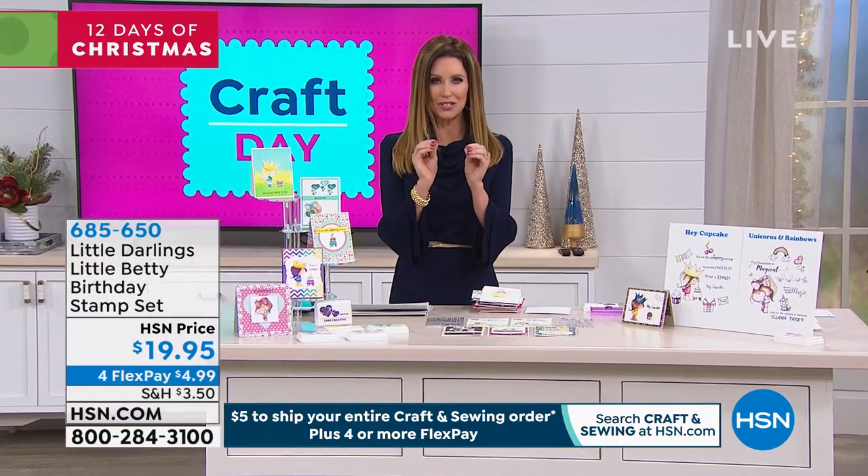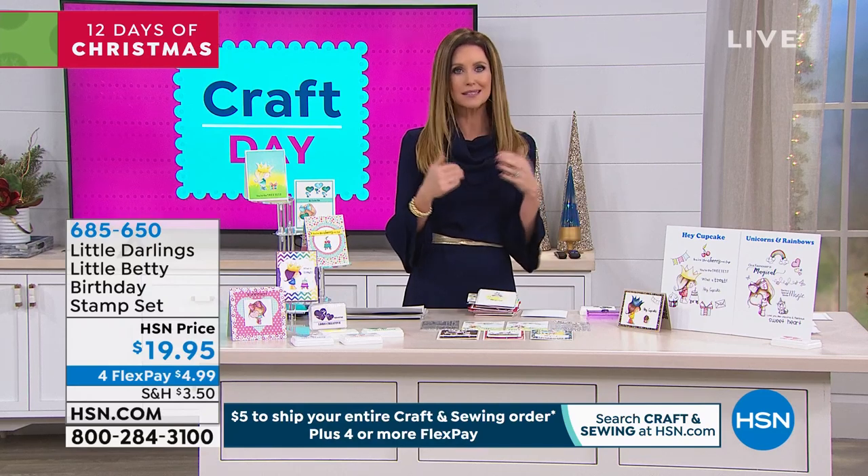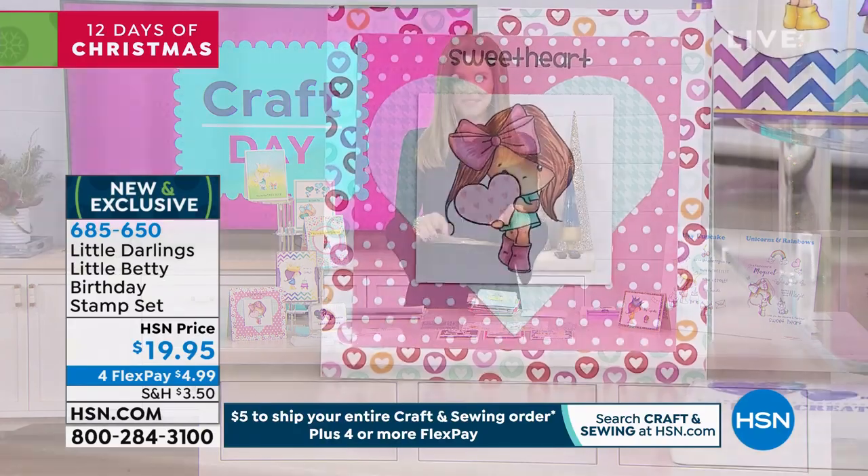The most precious character. I didn't think it could get any more adorable than Winnie. Her little sister, little Betty, is here and we have this incredible set for you.